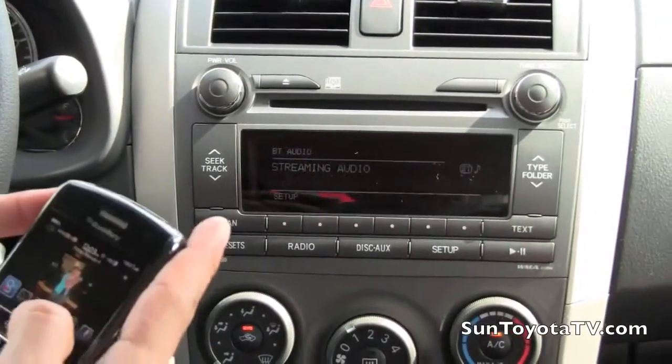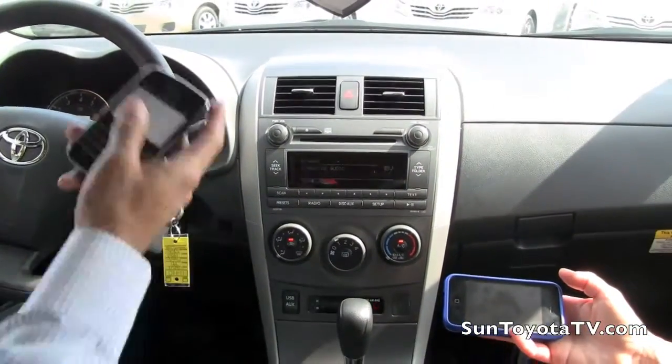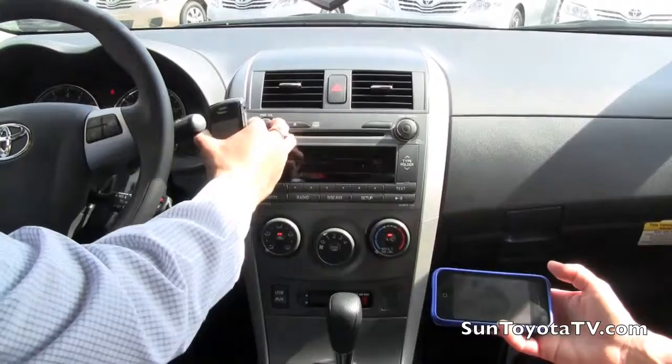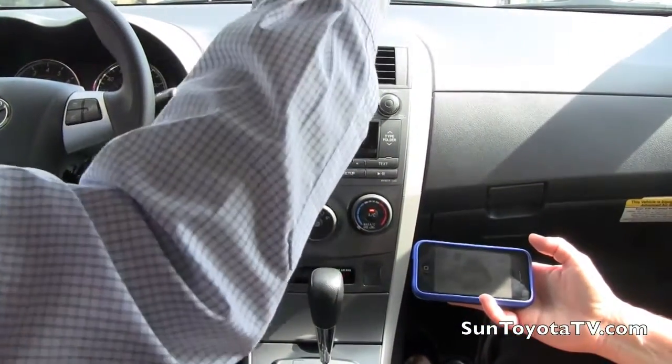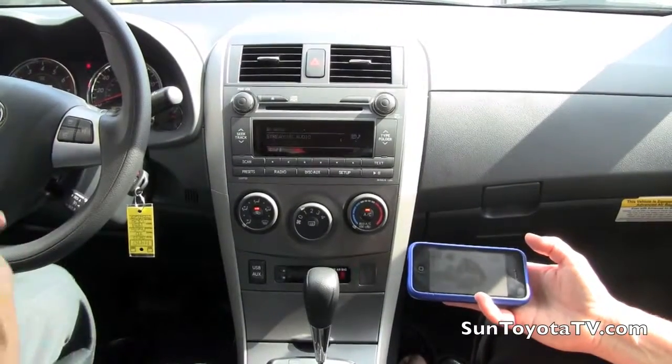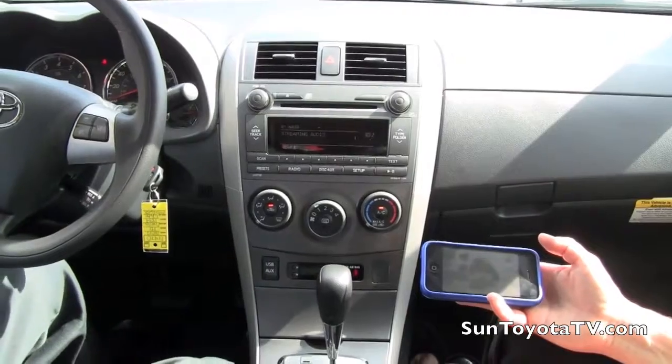Now what's even cooler is — I probably shouldn't say her number — but I could call Pam and it would come right through the sound system right now. Here's our microphone, there's our speaker, right through the sound system, keeping your hands on the road and making it safer and more enjoyable.